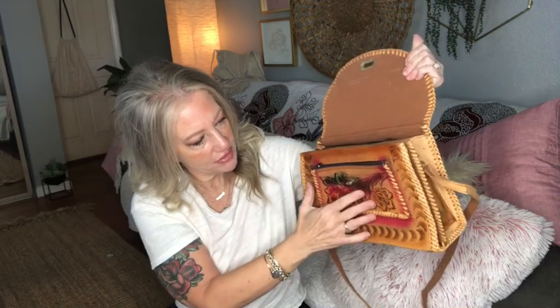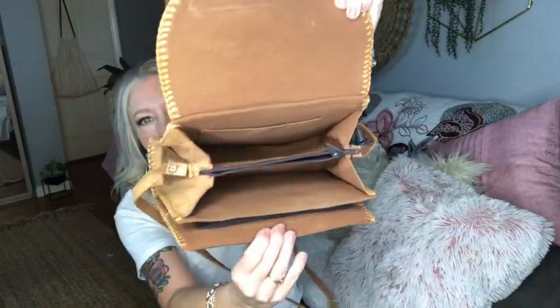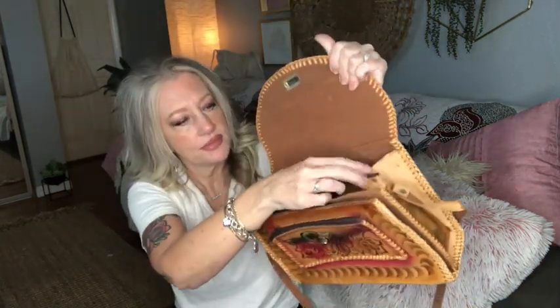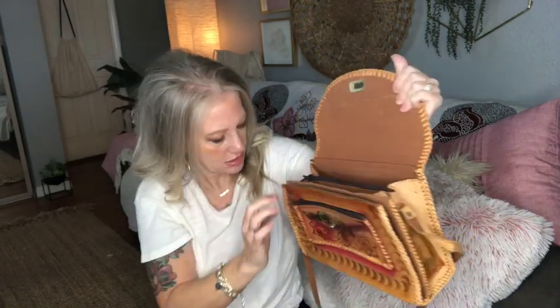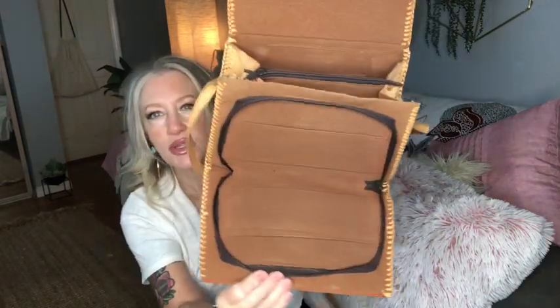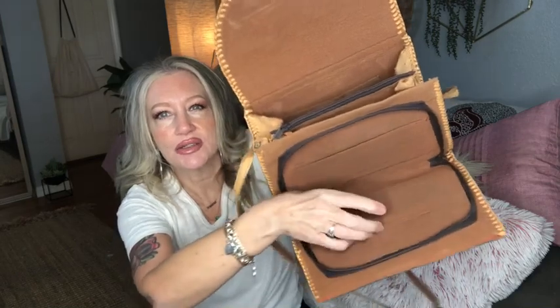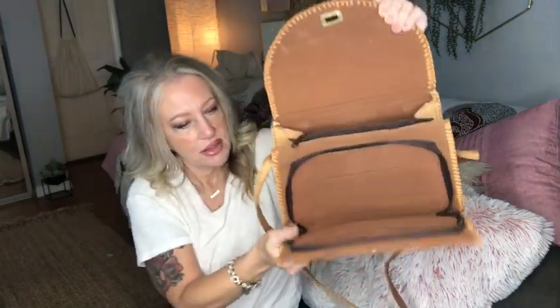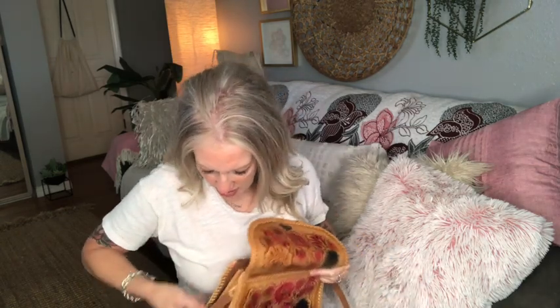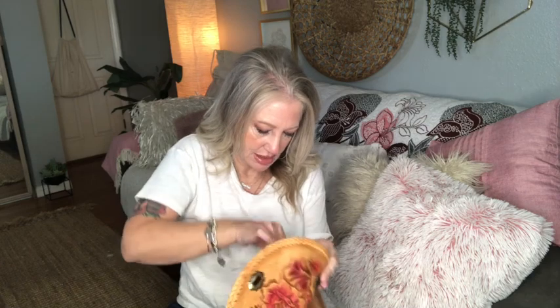There's a twist lock closure with multiple inner compartments — a zipper pocket, an area that can fit a cell phone, a center zip, a zip pocket, and two slip pockets. This will be bag number one listed in the description box: handmade rose embossed crossbody. Let me zip her back up and put it on so you can see the size comparison.